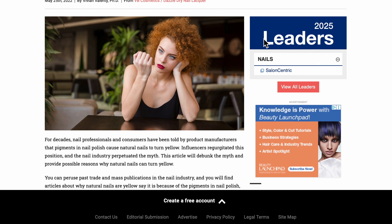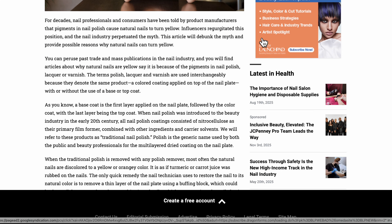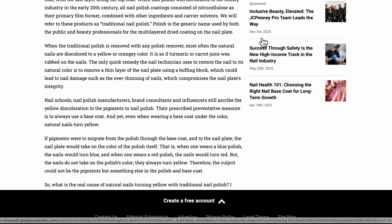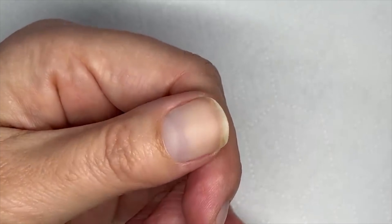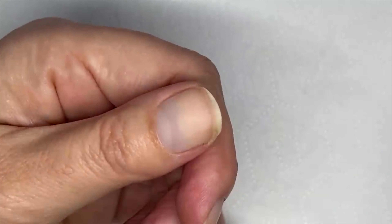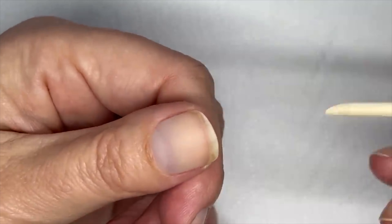Personally, I only wear clear nail polish, and with regular polish – for example like the Dior Nail Glow or even just regular clear polish – after a while my nails start to look a little yellow, kind of dingy and dirty looking. And trust me, I get a lot of comments on the channel about that.